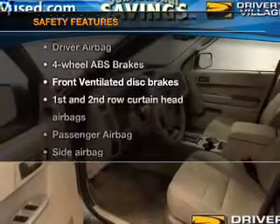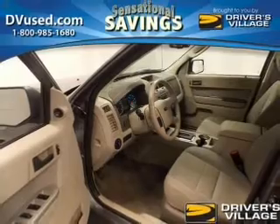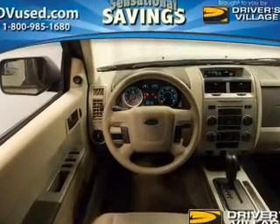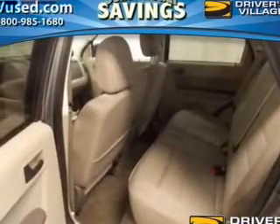If safety is a high priority, rest assured knowing these top safety components are included: front ventilated disc brakes, curtain head airbags, passenger airbag, side airbag, traction control, stability control, and a low tire pressure warning.